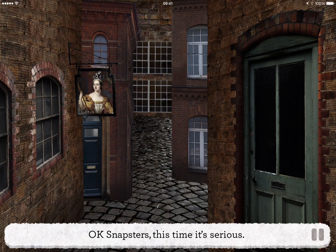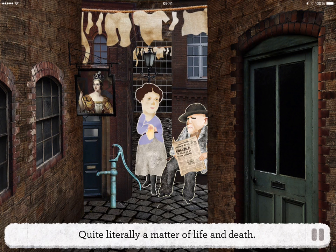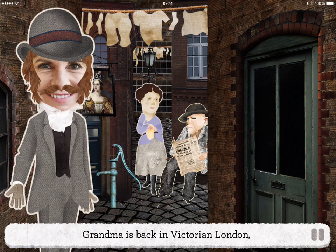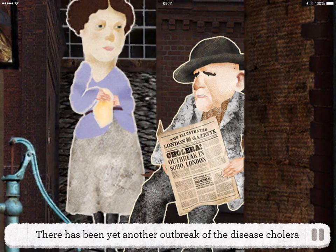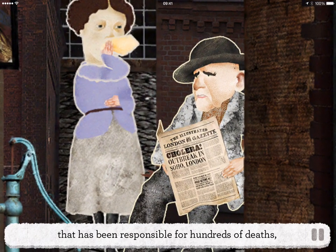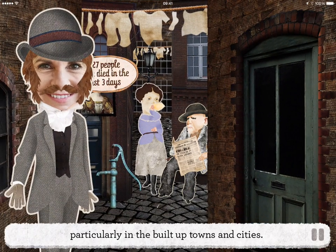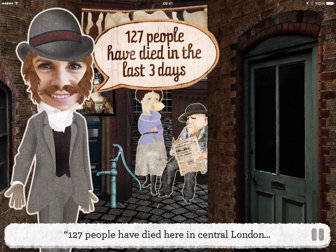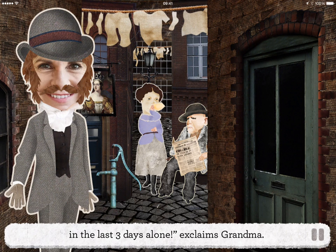OK, Snapsters, this time it's serious — quite literally a matter of life and death. Grandma is back in Victorian London and it isn't a pleasant place to be. There's been yet another outbreak of the disease cholera that has been responsible for hundreds of deaths, particularly in the built-up towns and cities. 127 people have died here in central London in the last three days alone, exclaims Grandma.